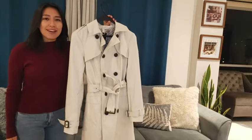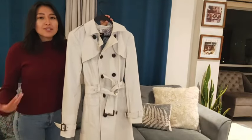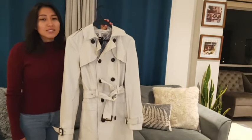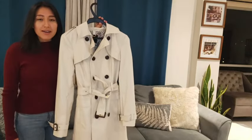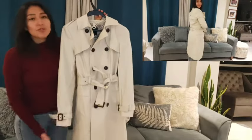Hi, I'm Sarah with WTI and this is the London Fog Women's Coat. I wanted to show you this coat because I have really loved making this purchase. I've loved using it. As you can see, this is a beautiful coat.